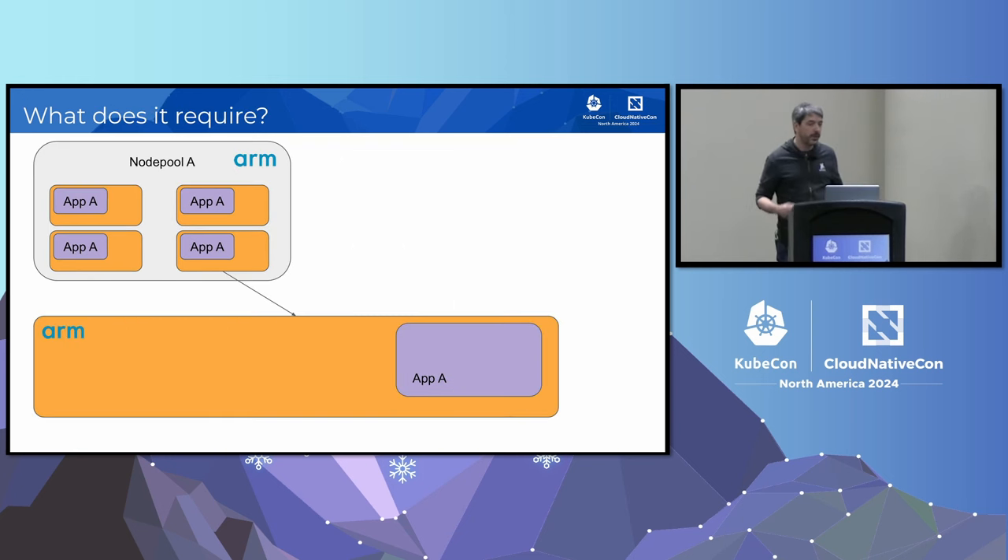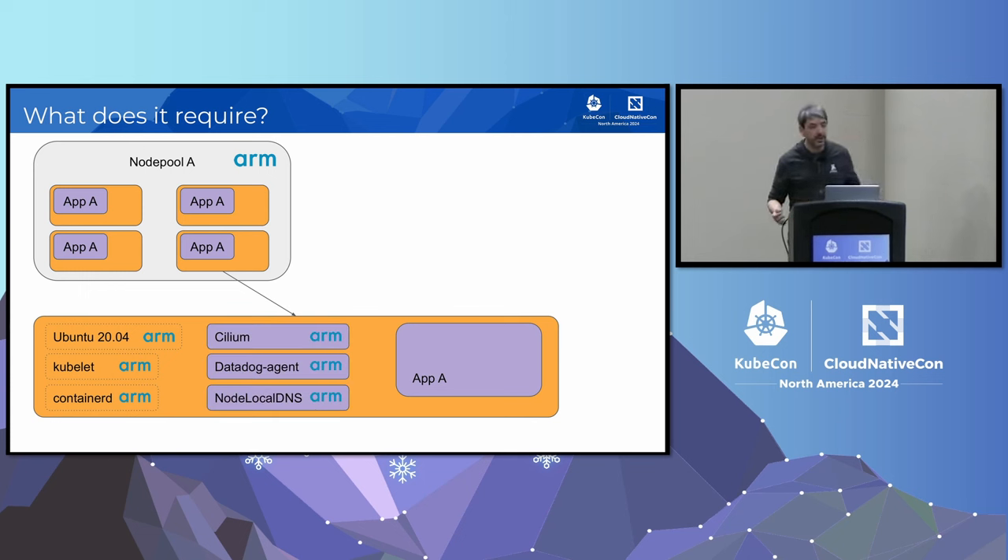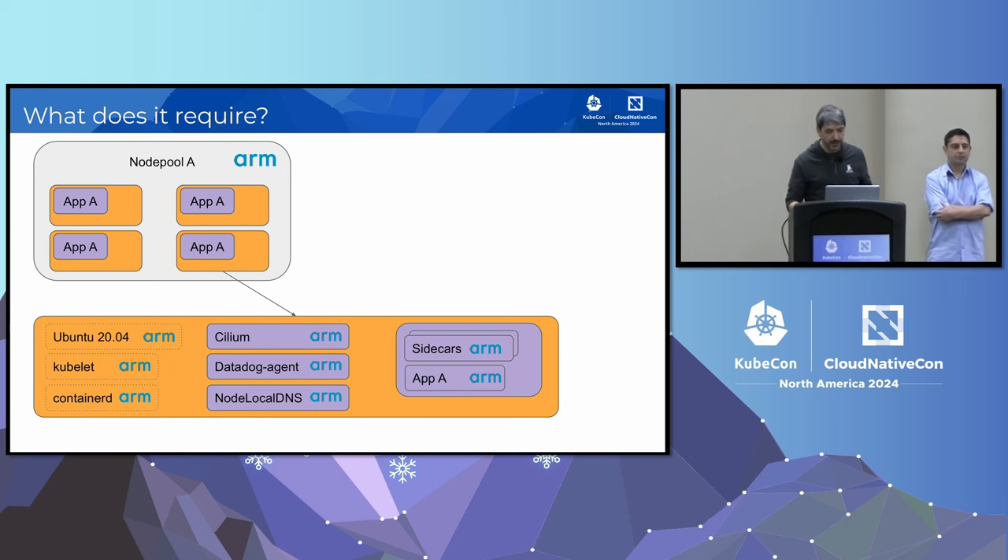If we zoom into a node, what do we need to do to make it ARM-ready? First, we need to make sure it's running a distribution that supports ARM. Then we need the Kubernetes components to support ARM — Kubelet and containerd. On our nodes we also run a lot of shared services — daemon sets — including a node-local DNS cache, the log agent, and Cilium to provide CNI. We also need to migrate applications, which may have init containers, sidecars, and other utility containers.